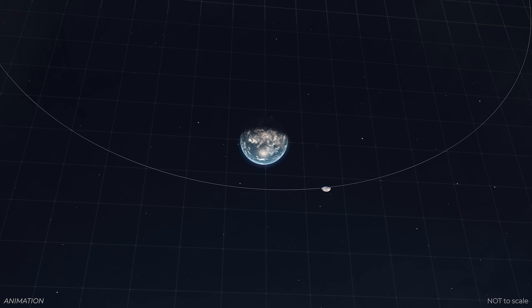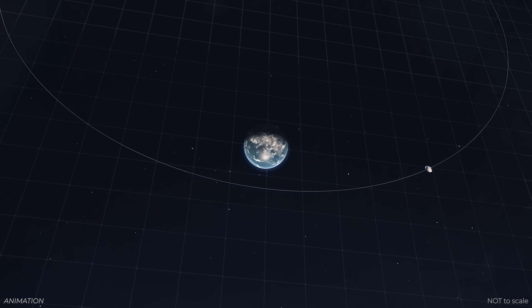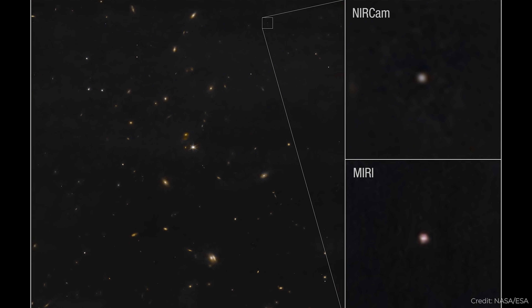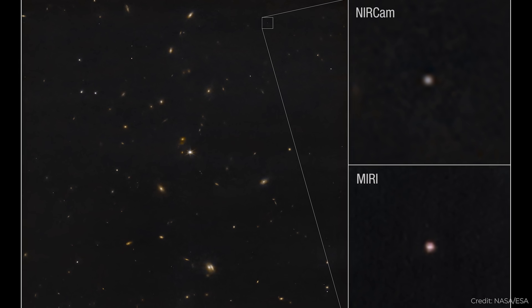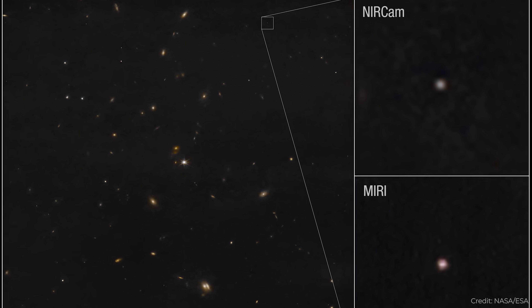As soon as it was discovered and its dangerous trajectory was mapped out, people booked time on Webb. It shouldn't be surprising that the risk was downgraded. And yet, this is the smallest asteroid that Webb has ever looked at, and it was able to measure very accurately the size.